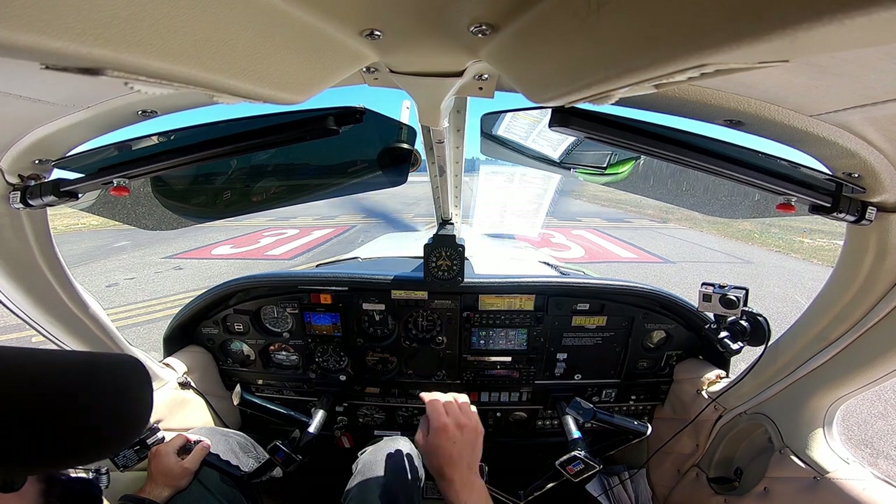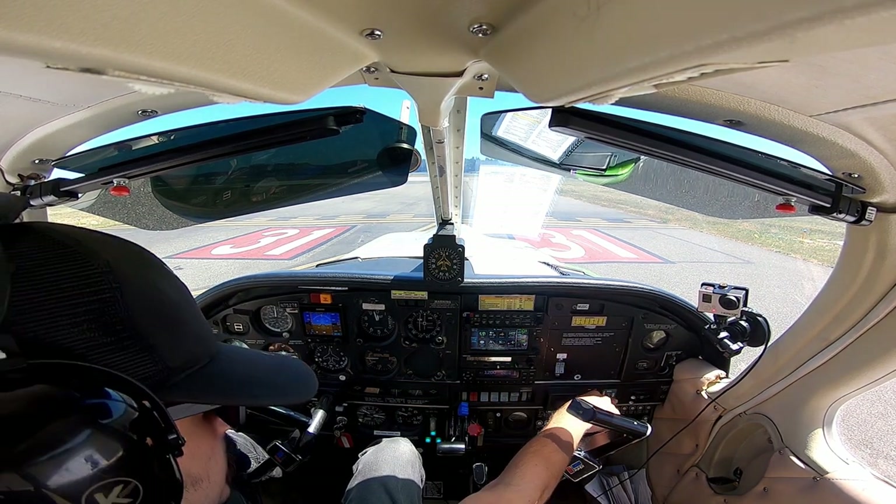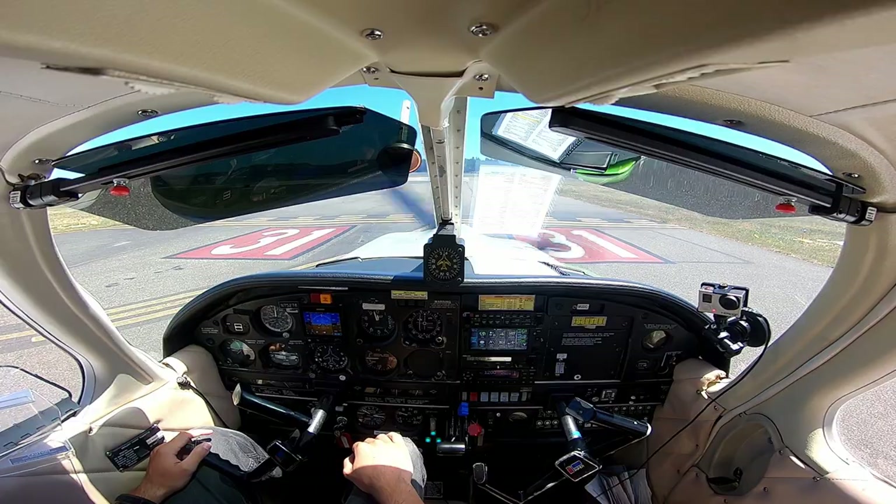North Bend Tower, runway 31, wind 350, gust 25, clear for takeoff, right turn for south downwind, departure is approved.